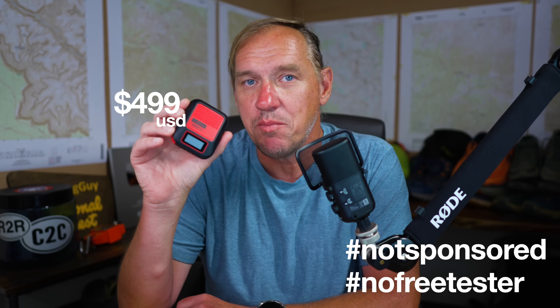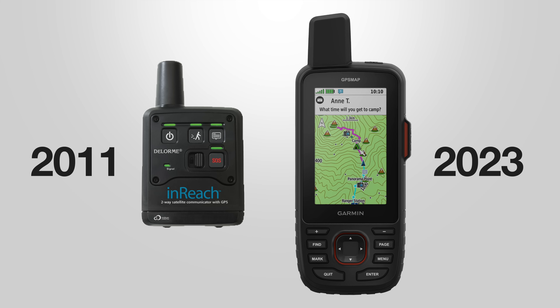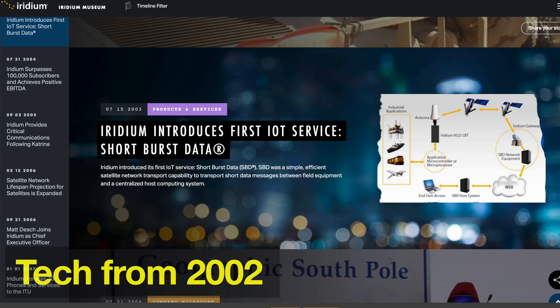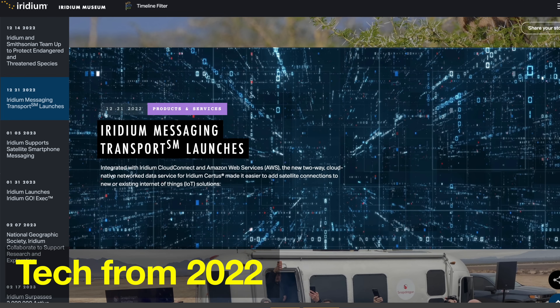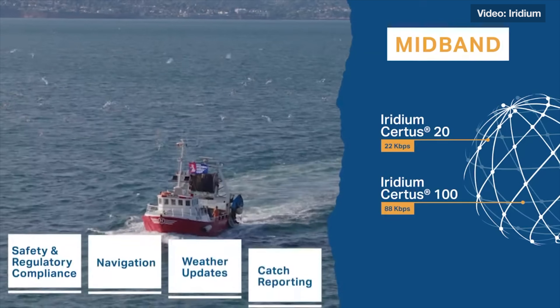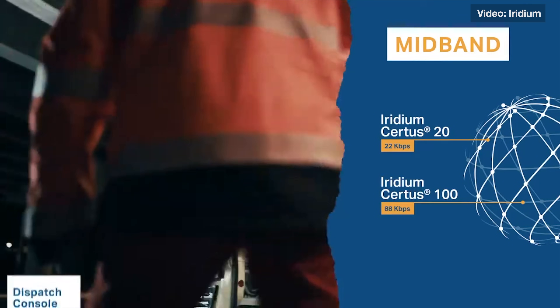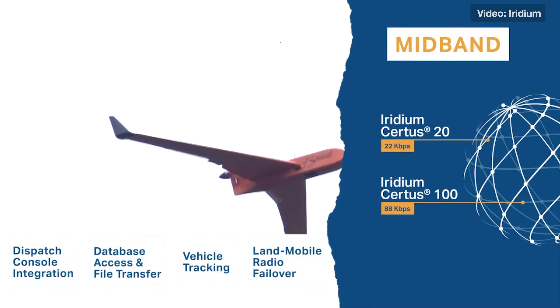So why does this cost almost double what the original Messenger cost? On the outside it might be the same, but on the inside it is a very different device. Going back to the first inReach up until the latest models like the 67 and Mini 2, inReach has always used Iridium short burst data. This, on the other hand, has a new set of guts in it. Instead of using short burst data, it uses Iridium messaging transport. It's something built on Iridium Certus, which is a higher speed product. You generally see it in larger products like marine systems for Wi-Fi or drones. It has a higher speed and a lower latency than the Iridium short burst data that the older units have.